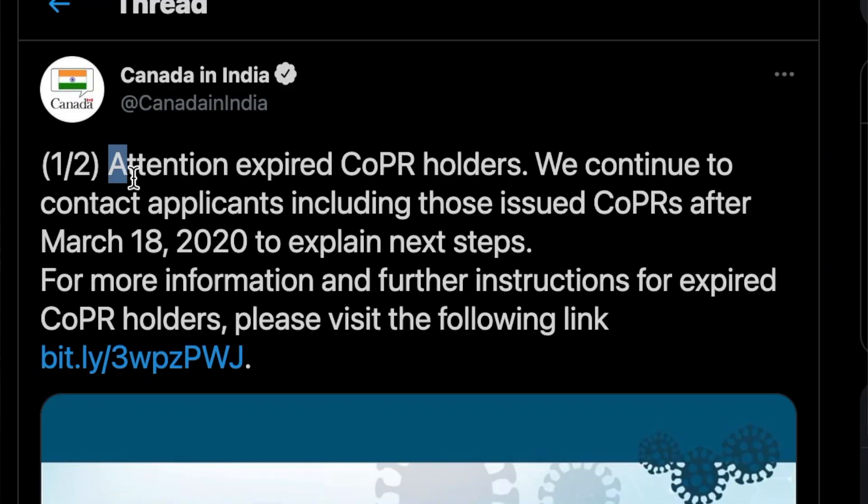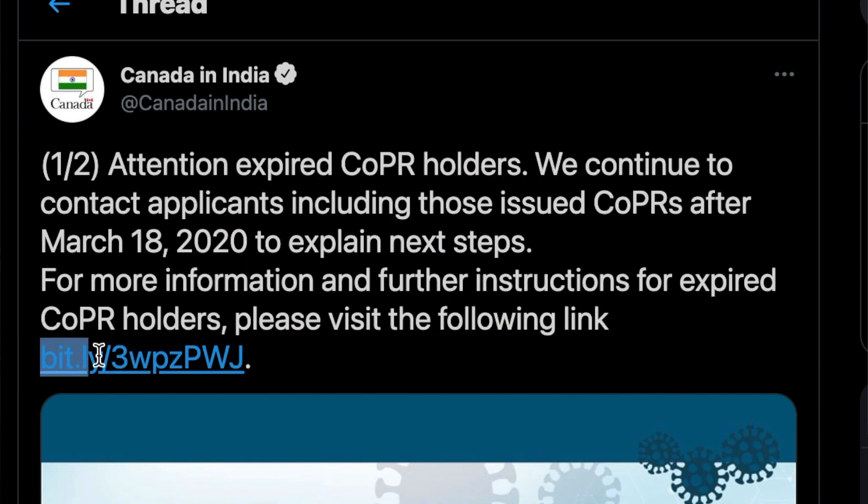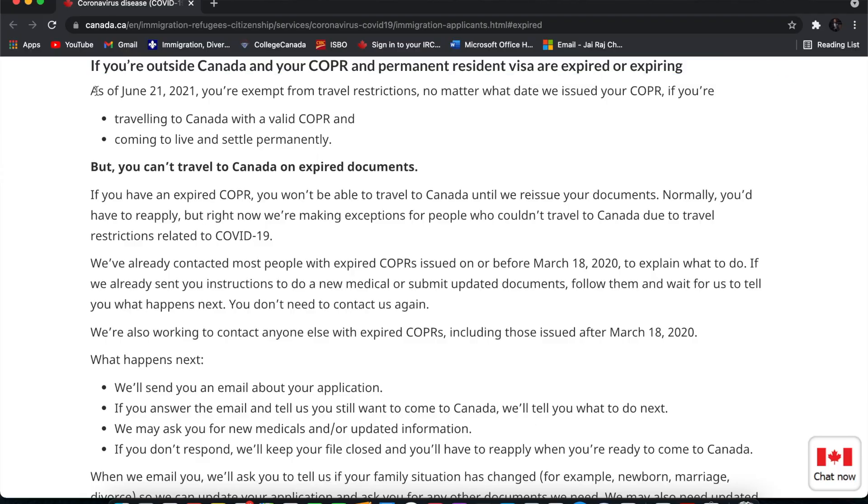Let's talk about the next important update. For those whose COPR expired after March 18, 2020, this update is specifically for them. There is also a link in this tweet which you have to click on to know what the next steps are. As you may already know, on June 21st, 2021, COPR holders can travel to Canada.